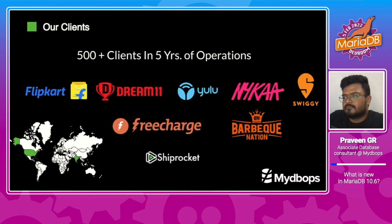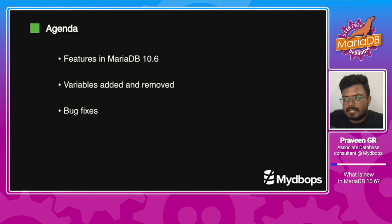Here are some of our core customers among the 500 plus that we are supporting across the globe. Without any delay, let's get into today's session. MariaDB plays a good role when it comes to bug fixes and also providing support and performance improvements. We will see what's new in MariaDB 10.6, what variables have been added and removed for better performance, and bug fixes as well.